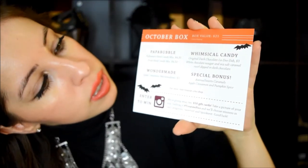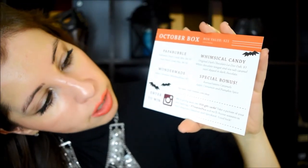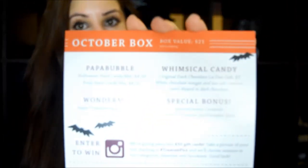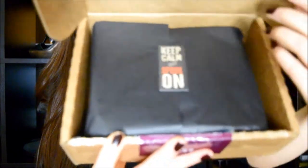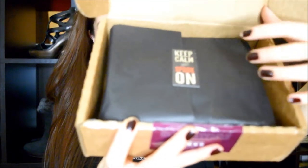This is their card for October — it just lists what's inside: the pop-up bubble, the women's skill candy, the wonder maid, and the special bonus. I will read all those to you in a moment. This is really cute — they have a 'keep calm and spook on' sticker right here, and black tissue paper, very festive for the holidays — they don't usually have that. This right here is a pop-up bubble Halloween hard candy mix.